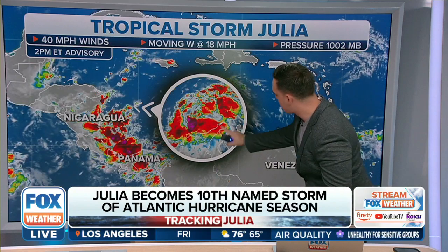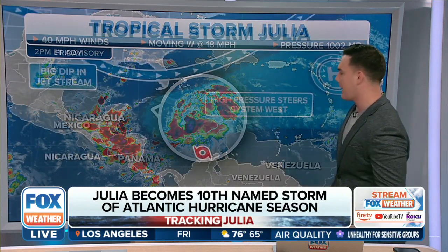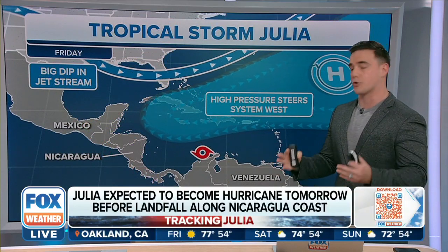It's moving at a good clip, but it's impacting those areas just north of Venezuela, with Aruba getting in on some of that rain. And to let you know, Aruba is a desert island — they don't typically see this rain.